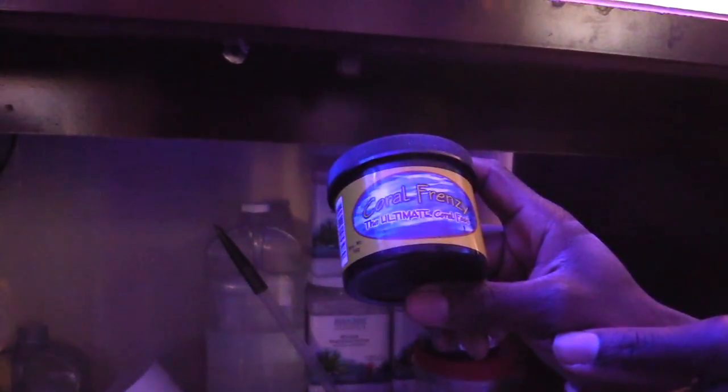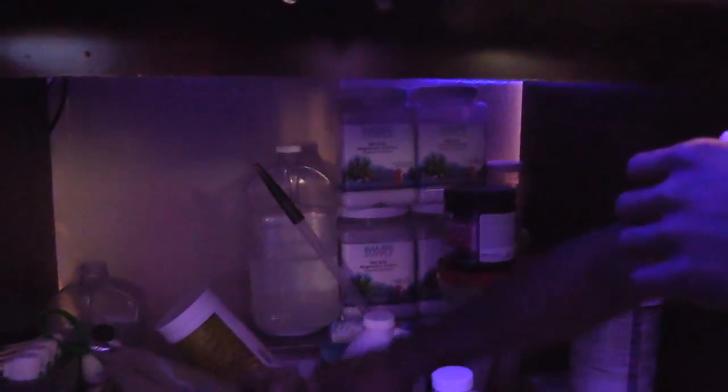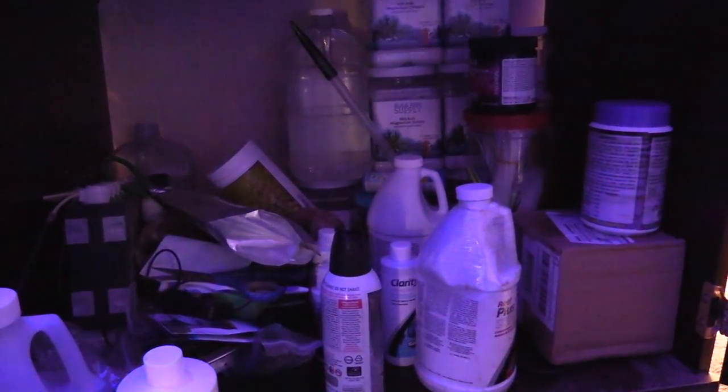Half to half coral frenzy — I've had this one for a while. I bought the pellets but didn't like them, so I use those as fish food. They're good for feeding a brain or a Duncan, but coral frenzy is not my first choice for food.